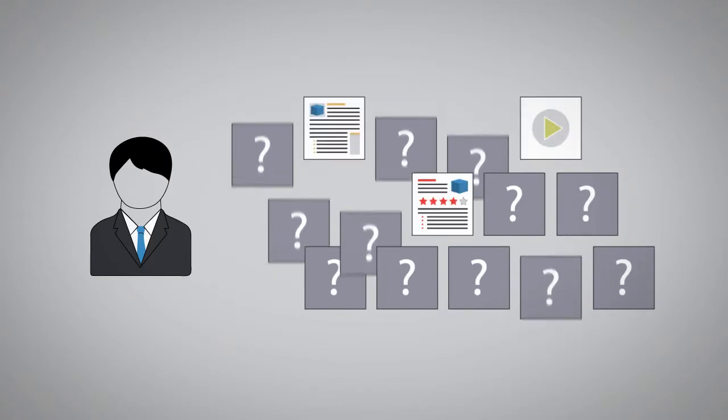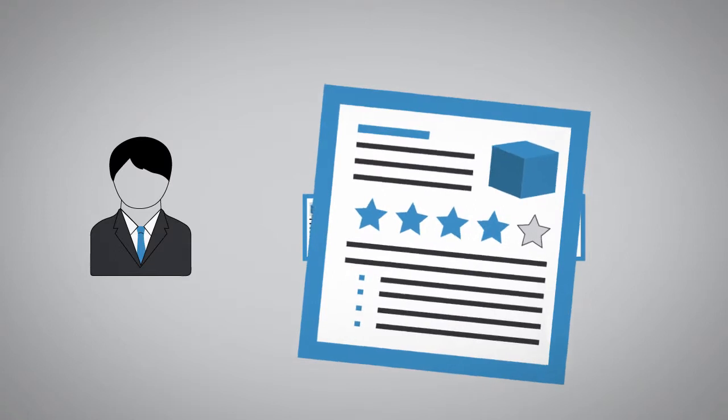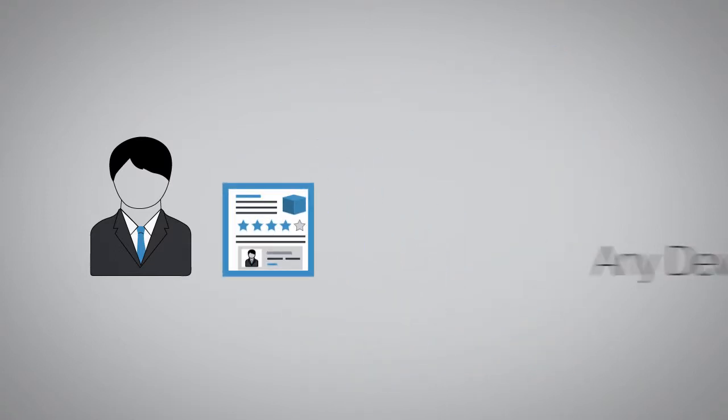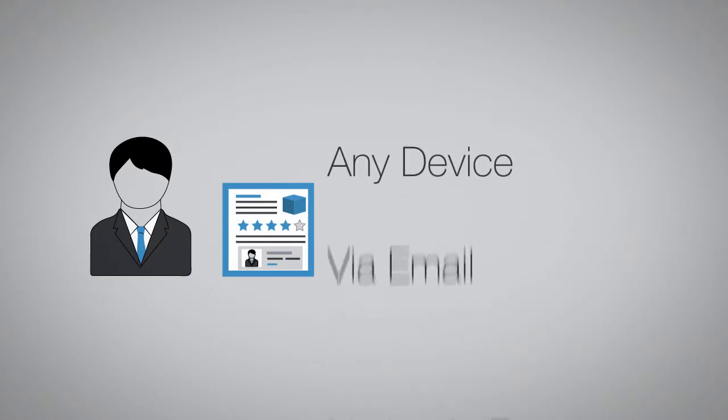By equipping sales with the specific information they need to know, and personalized versions of the exact assets they need to share, and doing so in a way that works for them, on any device, via email, with no logins required.